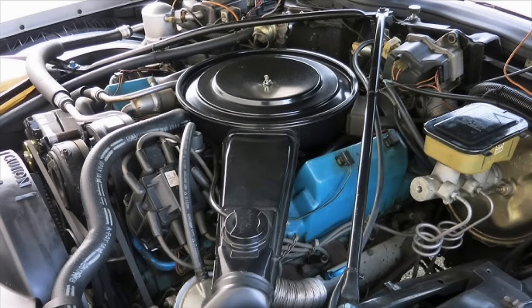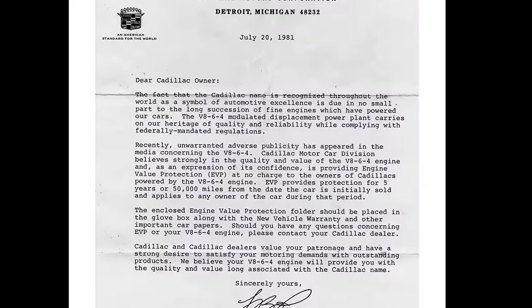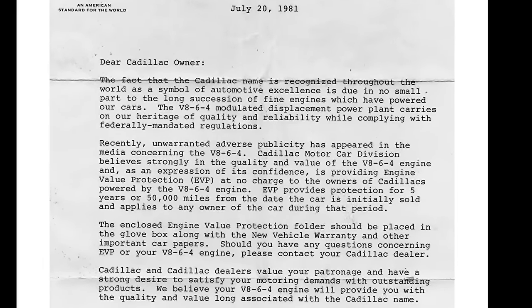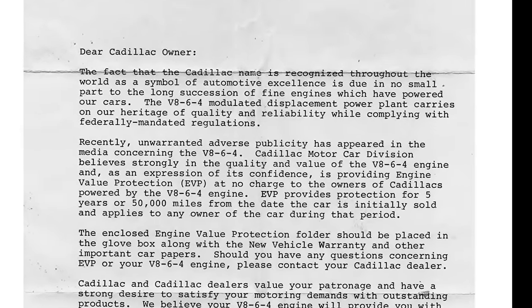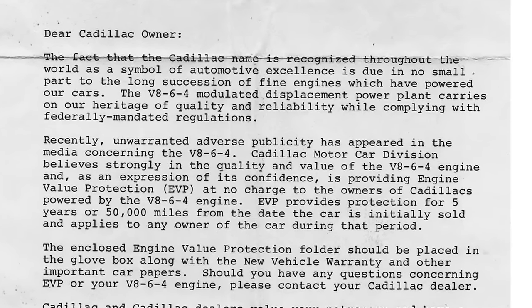Beyond those issues, there were also ECM — electronic control module — issues on these vehicles where they would tend to fail. If you don't believe me, check out Vice Grip Garage, as he posted a video recently of him trying to get a 1981 V864 Cadillac running — I won't tell you what the result is, I'll just say go check out his channel. In any event, the V864 was an unquestioned failure. Cadillac had to send letters to its customers extending the warranty and saying that they stood by the product. In fact, the V864 technology would continue on after 1981, but only in limousines, because the engine introduced for 1982 in the full-size Cadillacs was, one could say, perhaps even worse than what was introduced in 1981.